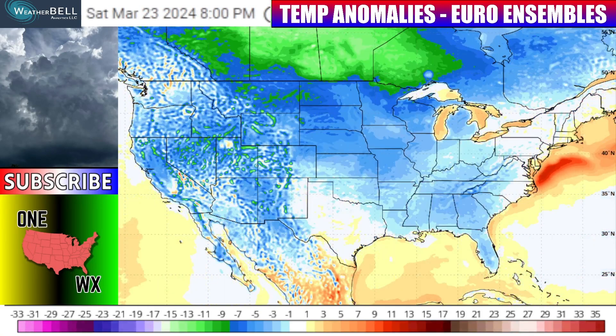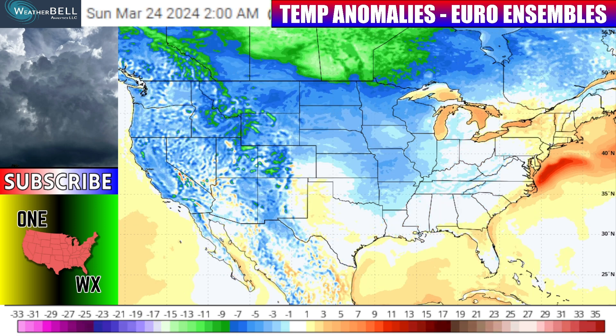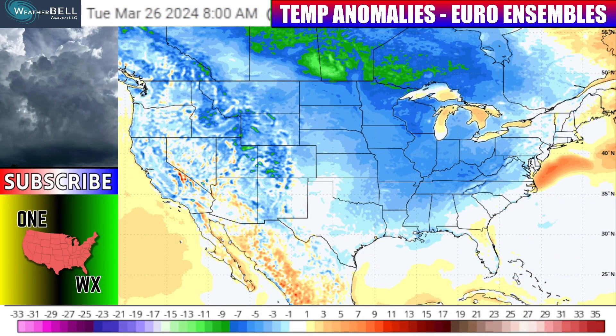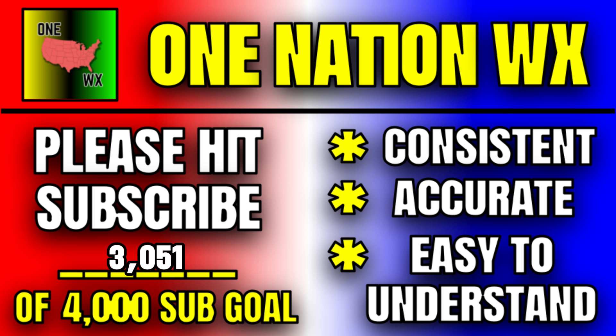How long could it last? The European ensemble — a collection of a bunch of models — is showing that cooler air kind of withering away with time as we head towards March 21st through the 22nd. But overall, a little bit cooler than average even over the western U.S., so that ridging that's briefly there fades by the 24th and 25th. You're getting into very far distant territory at this point, but if this cooler pattern lasts like these models and ensembles are showing even towards the very end of March, we could see a pretty extended freeze for a lot of parts of the country. If you want to stick with me through all weather events throughout the rest of this year and beyond, please hit that subscribe button for consistent, accurate, easy-to-understand videos.